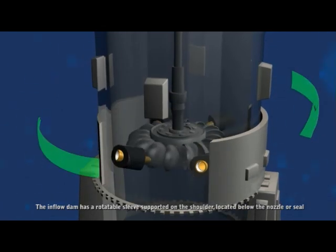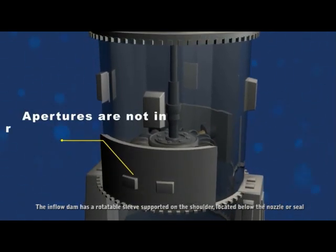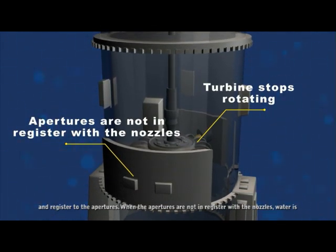The inflow dam has a rotatable sleeve supported on the shoulder located below the nozzle or seal and registered to the apertures. When the apertures are not in register with the nozzles, water is prevented from flowing through the nozzles during maintenance.